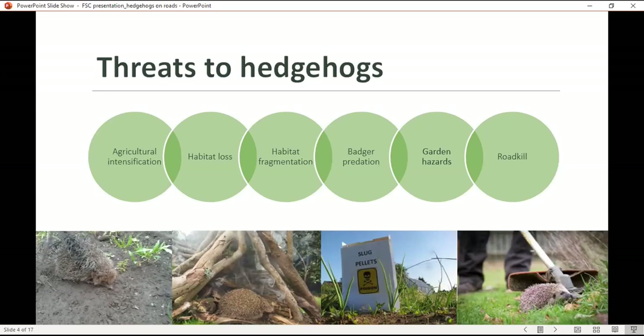Badgers are the main natural predator of hedgehogs in the UK, and hedgehogs often avoid areas where badgers reside. But it's important to note this is a completely natural predator-prey interaction that's been going on for thousands of years. We know the two species can thrive alongside each other where conditions are good. Hedgehogs are also declining in areas with low badger numbers, so that tells us badgers are not a major factor in the decline. Additionally, garden hazards like chemical use, entanglement in litter and netting, bonfires, and injuries from garden equipment like strimmers and lawnmowers can be really dangerous for hedgehogs.